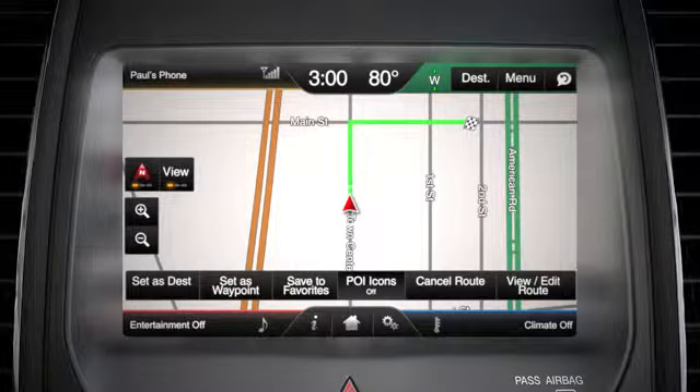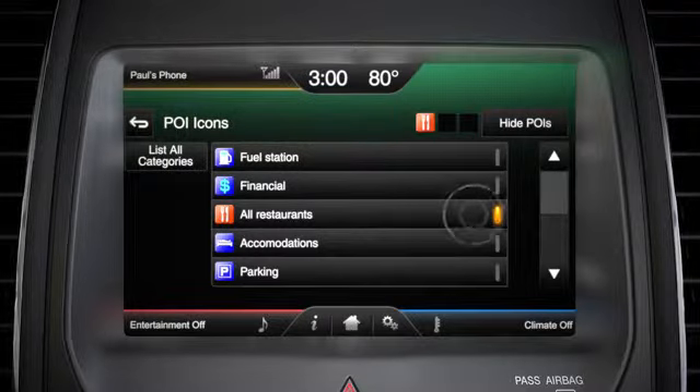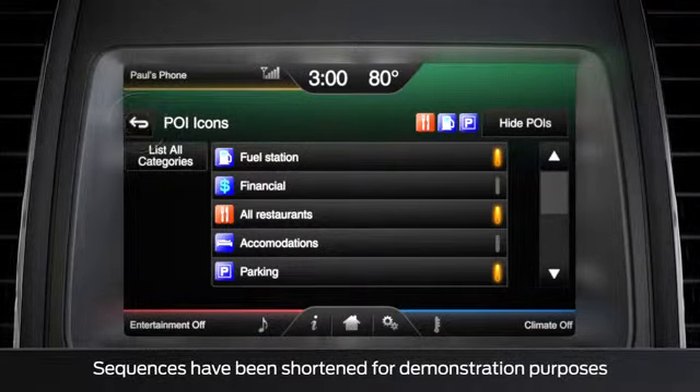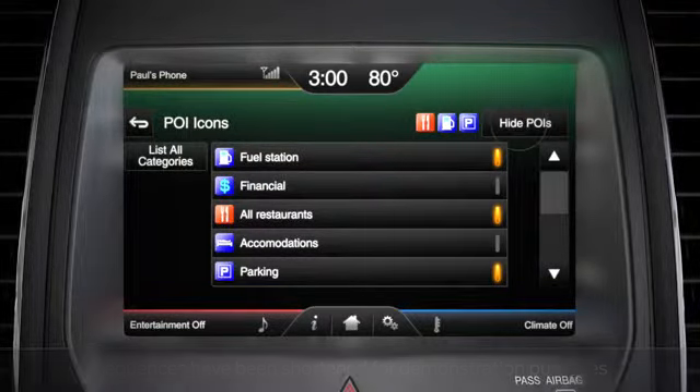Just touch the map and a menu will appear across the bottom of the screen. Select the POI icon to bring up the POI menu. From here, you can select up to three categories that you want displayed, like all restaurants, fuel stations, and parking. Of course, you can also choose to turn off the icons by pressing hide POIs.